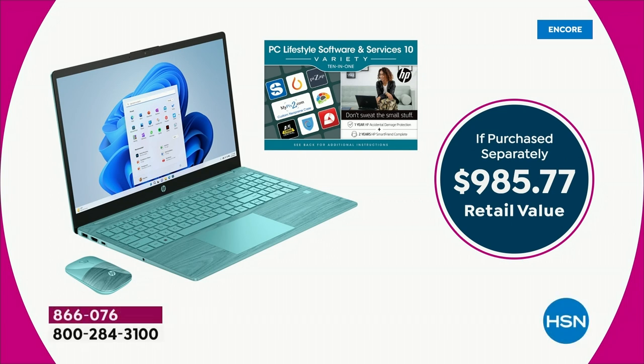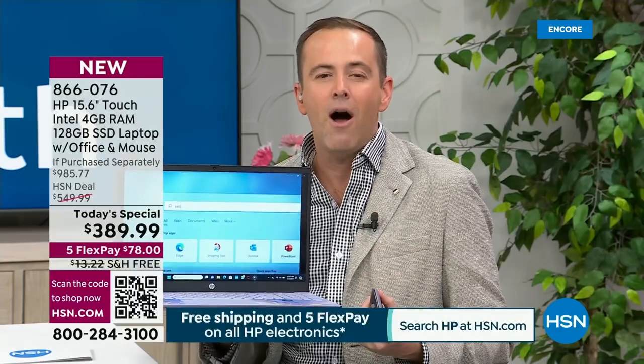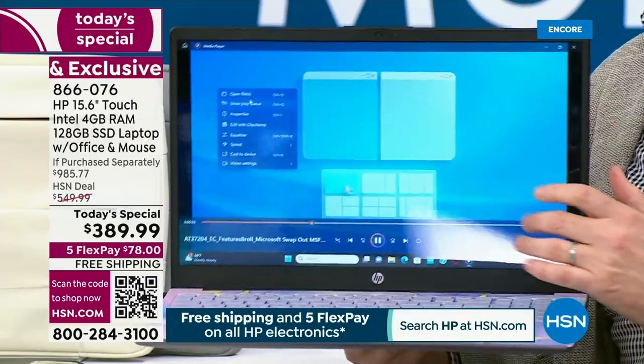With that being said, it's nearly $1,000 if purchased separately with all the bonuses — Word, Excel, PowerPoint, OneNote, and Publisher valued at $70; the color-blocked HP wireless Bluetooth mouse at $20; the year of accidental damage in case you break it, crack it, spill something on it; and two years of SmartFriend. That's confidence — it helps empower us to get the most out of our new laptop.